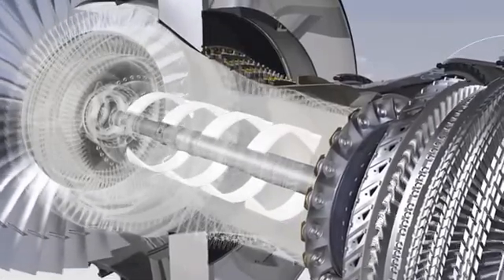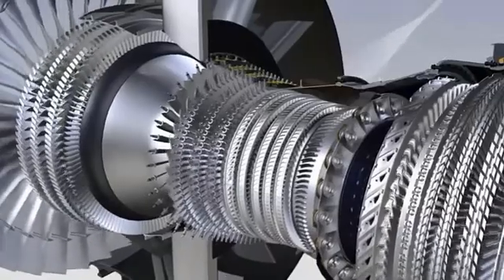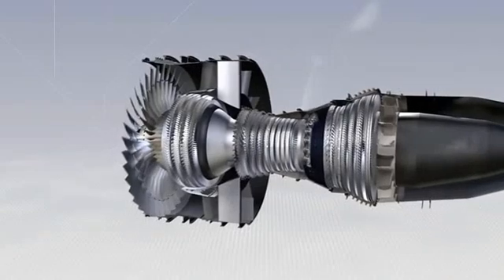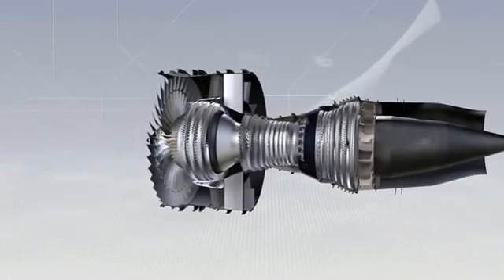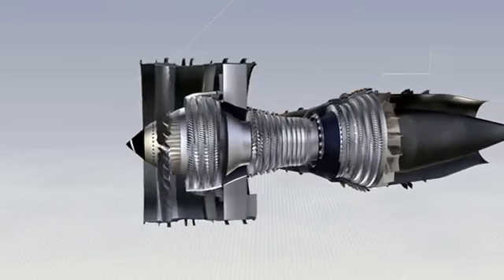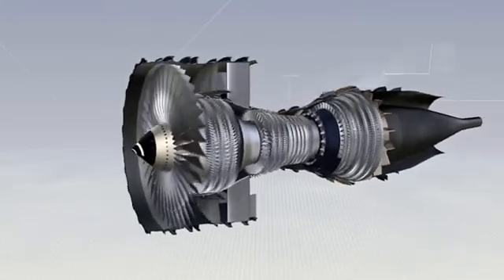The air is then expelled through the primary duct, joining the air from the fan stream. A turbofan is therefore a flow cycle engine. Air is compressed, then heated by burning fuel, after which it passes through the turbines, which drive the compressors and the fan.